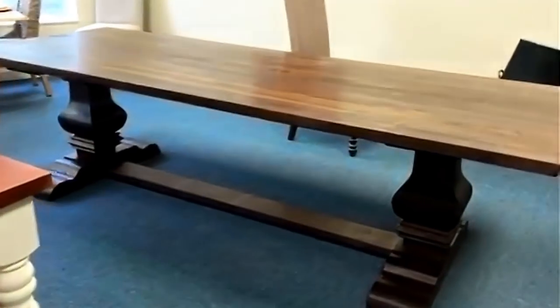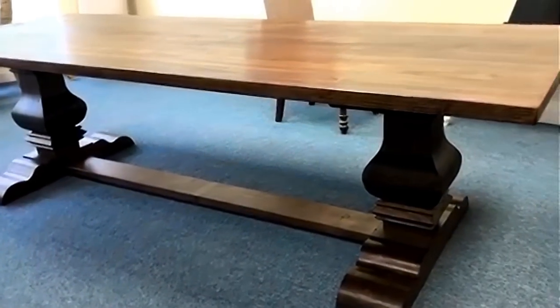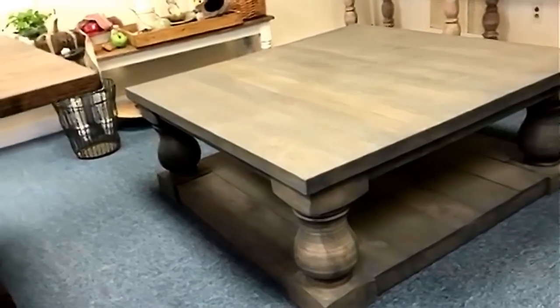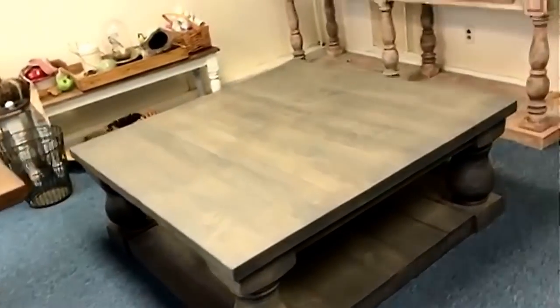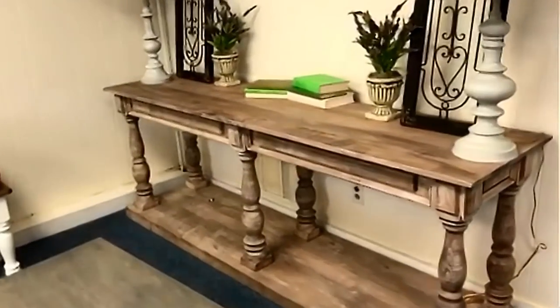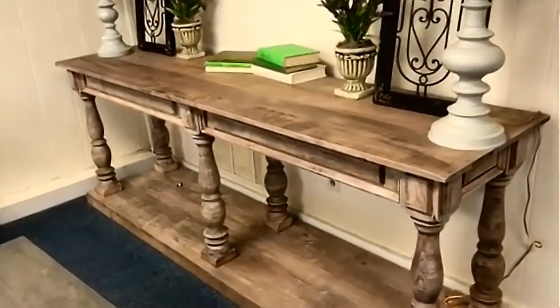Another beautiful carved trestle table that Spencer did here. And a turned lake coffee table — I turned these pieces and the rest of the staff and family put it together and stained and finished it. And another big, very detailed antique-looking sofa table back here in the back.